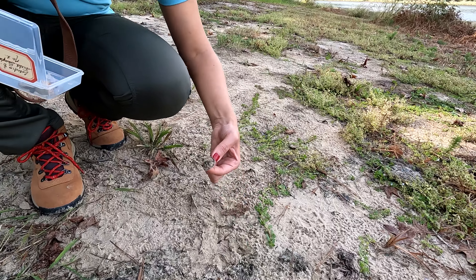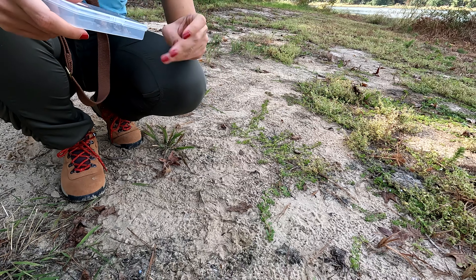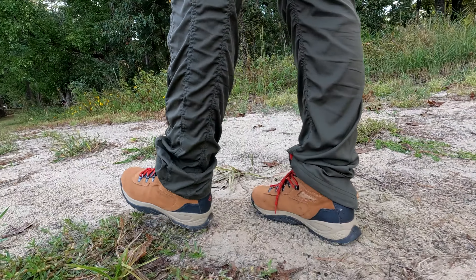This is my wife, collecting some samples at the beach of the lake. She loves nature journaling, and we had a great time here.